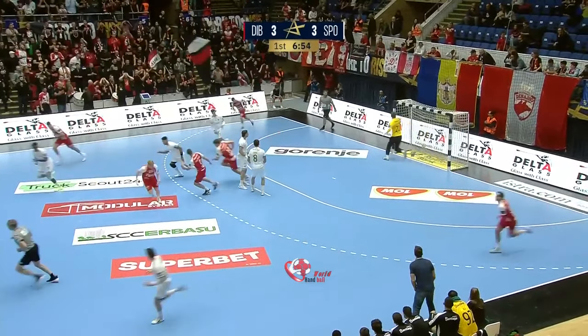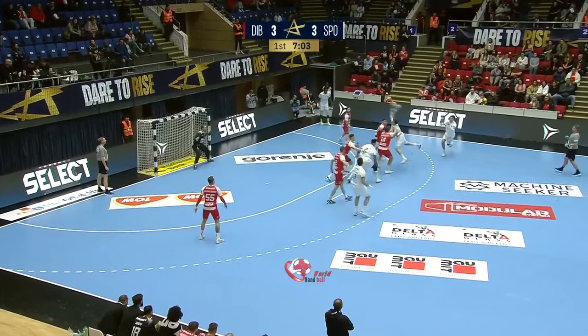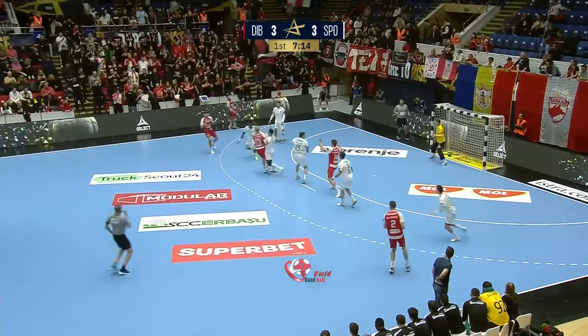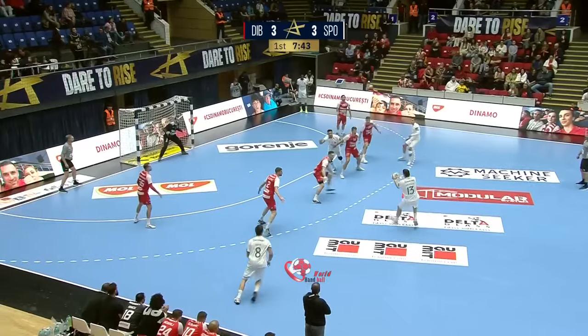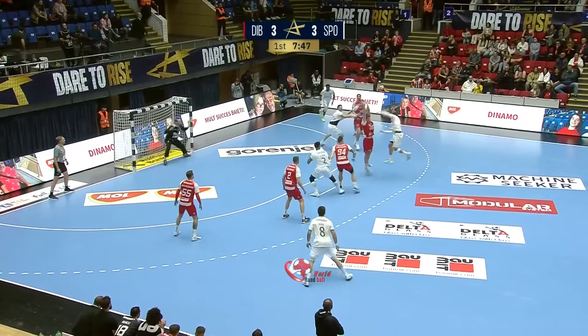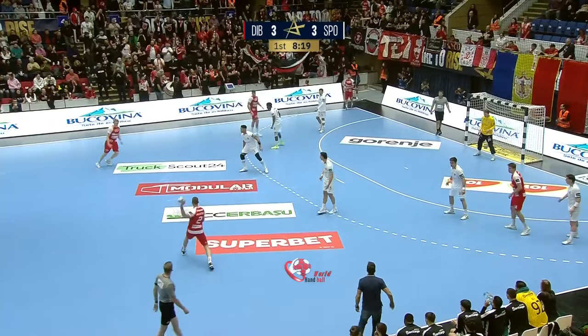Long range shot — sales international. Off the post, and out. That was very low.